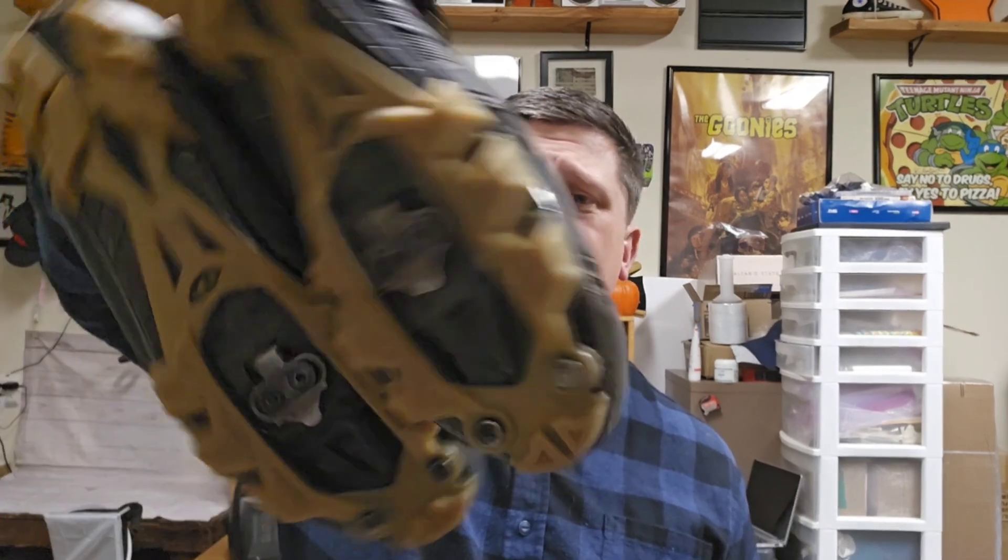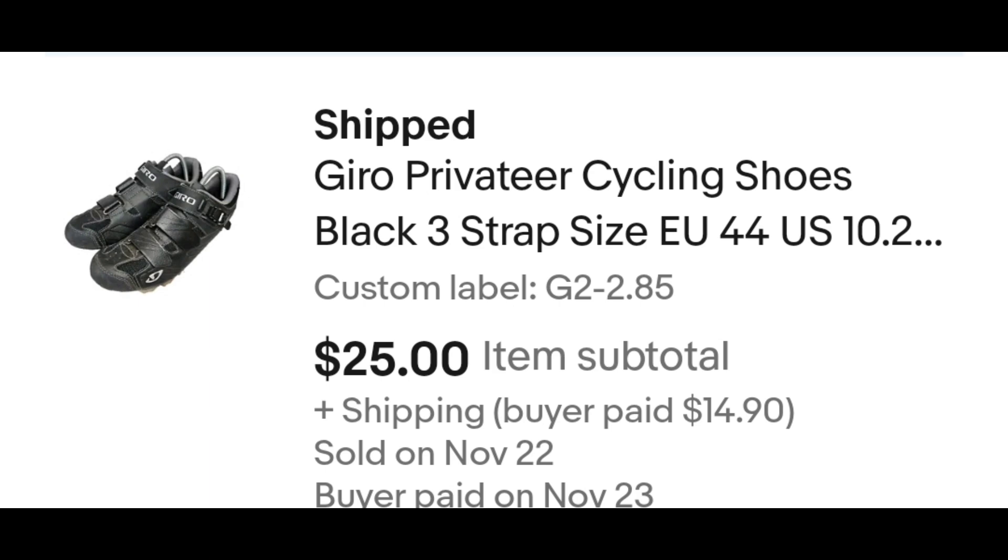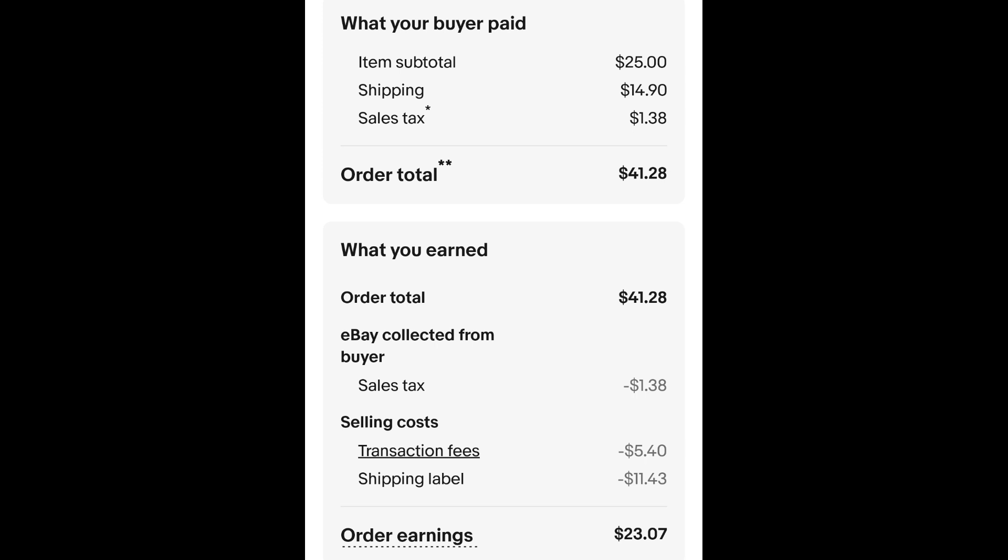One thing a lot of people pass on at my bins are cycling shoes. I always pick these up and they seem to do well. These are Gyro brand cycling shoes. I paid $2.85 for these and they sold for $25.00 plus shipping. The buyer is all in at $41.28. I actually overcharged on shipping on this one, so they all even out. After fees and shipping I get $23.07.